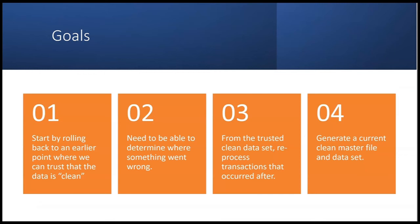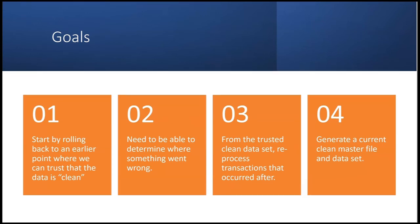If there's a failure, the company wants to roll back to an earlier point where the data can be trusted as clean — a backup of the payroll file that doesn't include today's transactions. They need to determine where something went wrong, such as processing the right week but for the wrong year. Then from that trusted clean data set, they reprocess the transactions that occurred after, generating a current clean master file even though there was an error.